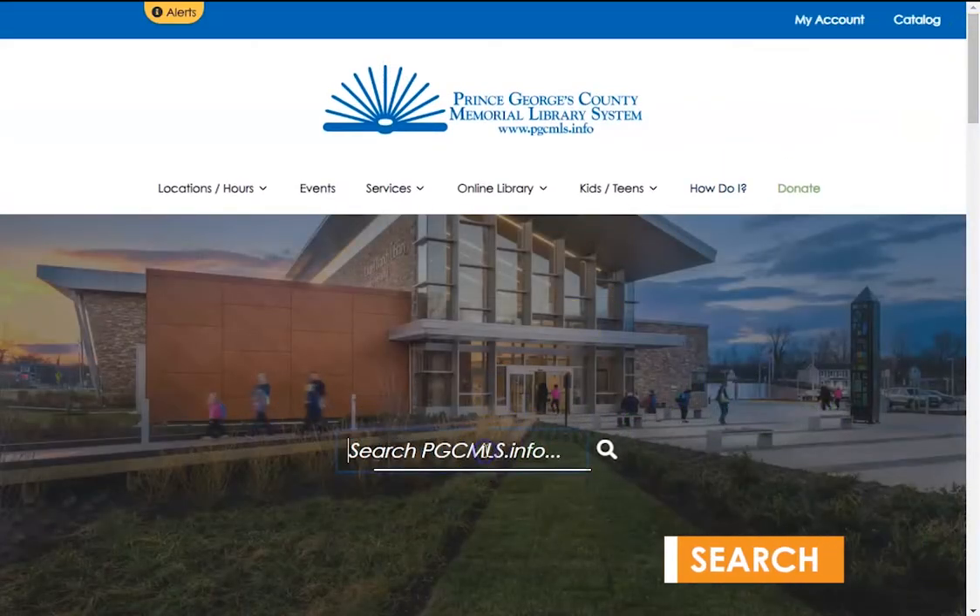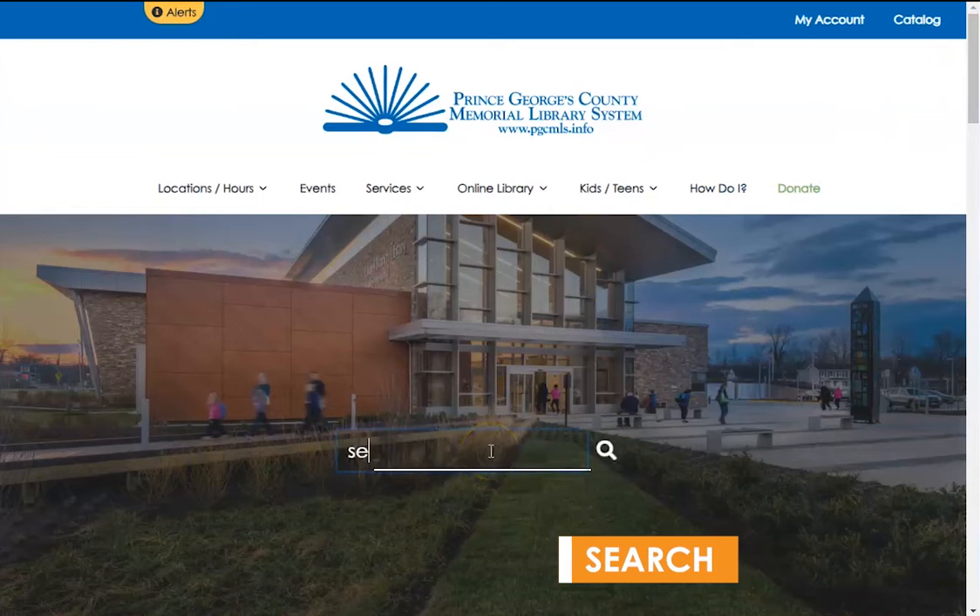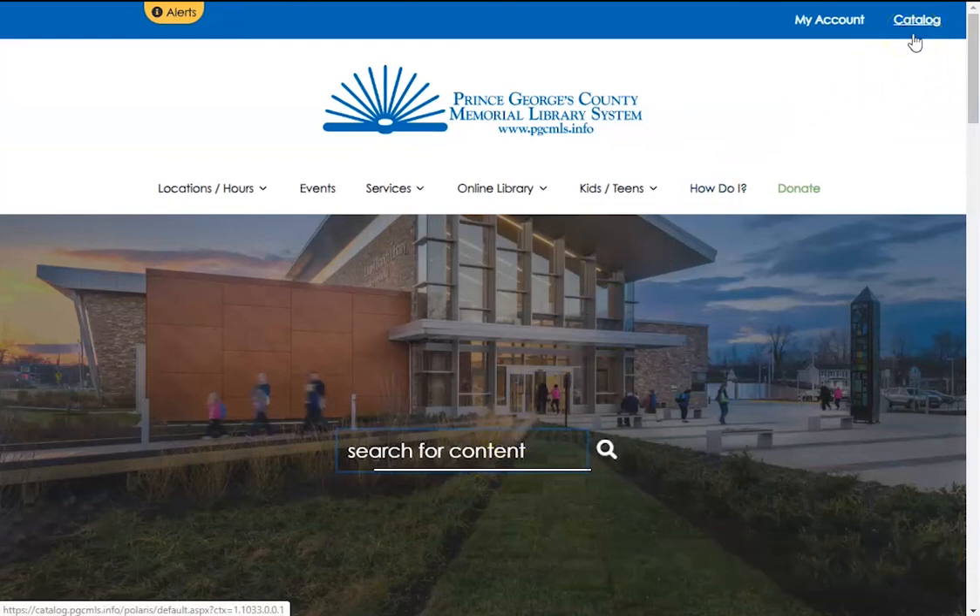Just under the menu is the search bar, which you can now use to find any content on our website. Please be aware that the search bar does not search our catalog — please use the catalog link for that.